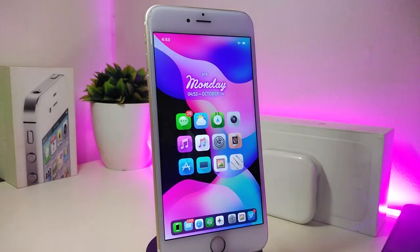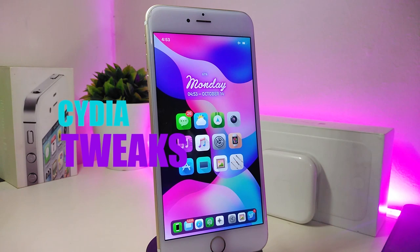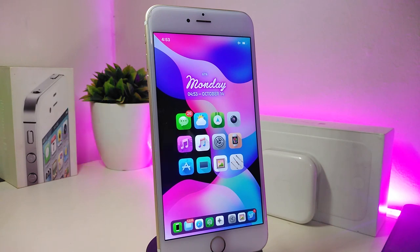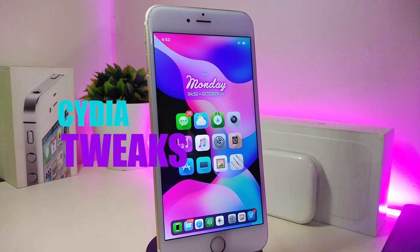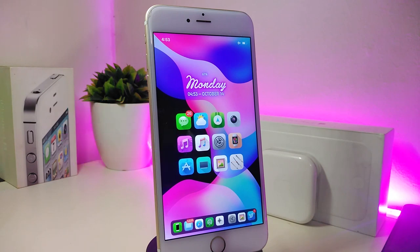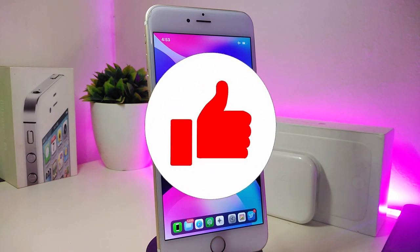Hey, what's up YouTube and welcome back to another Cydia tweaks video. In today's video I have some tweaks to share with you guys. Some of those tweaks will be still working on iOS 12, and some of them have already been updated to work with the new jailbreak, the Checkra1n jailbreak, iOS 13, and these will work up to 13.2.3.